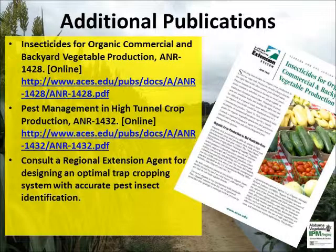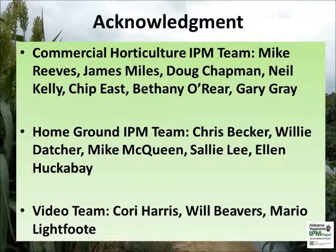For additional information, please refer to these insecticide and crop production publications available online. Watch the other videos in the organic insecticide series for advanced knowledge. Please consult a regional extension agent for proper insect identification and for an integrated pest management strategy suitable for your farm or garden.